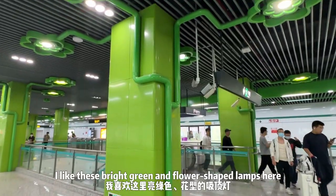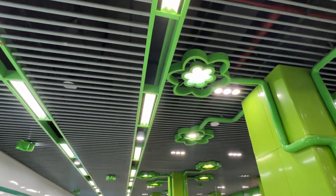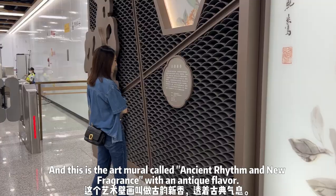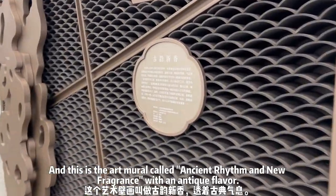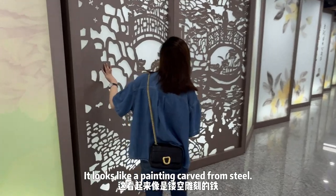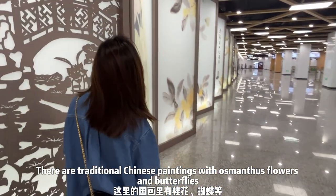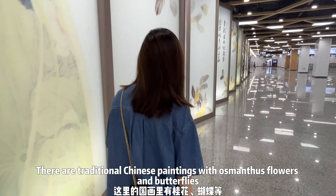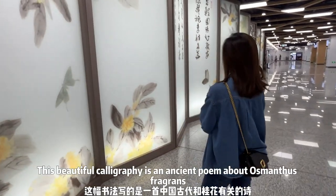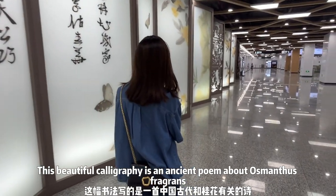The next station is Guilin Park. I like these bright green and flower-shaped lamps here — so cute, and there are so many of them. And this is the art mural called Ancient Rhythm and New Fragrance, with an antique flavor. It looks like a painting carved from steel. There are traditional Chinese paintings with osmanthus flowers and butterflies, and this beautiful calligraphy is an ancient poem about osmanthus fragrance.